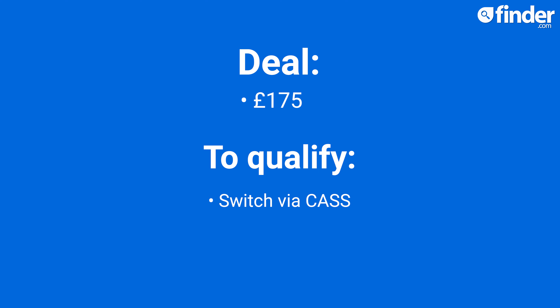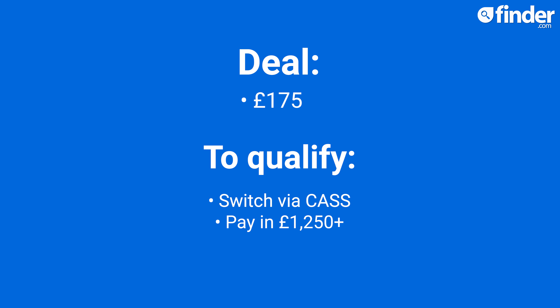RBS is also offering £175 when you switch using the current account switching service, pay in at least £1,250 and log into your mobile banking before the 2nd of December 2022. This offer finishes a little earlier, at 5pm on the 20th of October 2022.